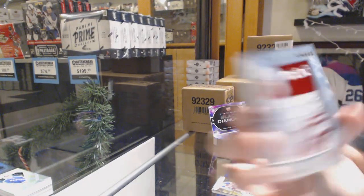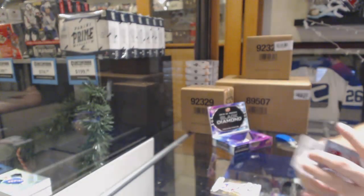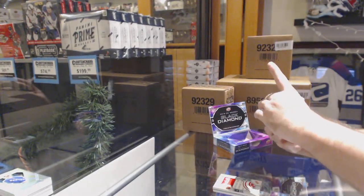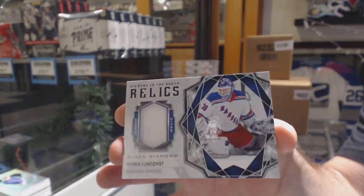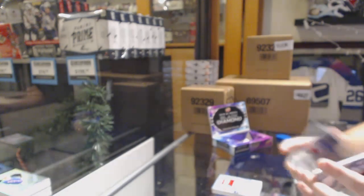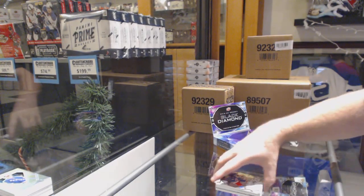Team Logo Jumbos for the Red Wings, Philip Zadina. Diamond Relics of Lung Fist for the Rangers. And for the Rangers, 3/99, Adam Fox.